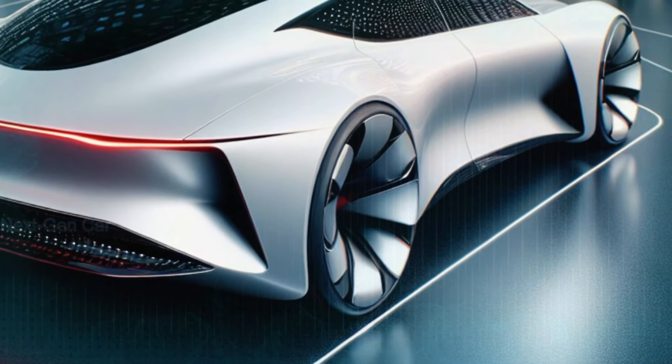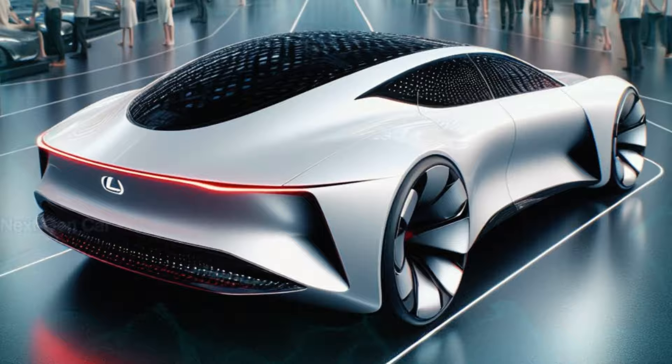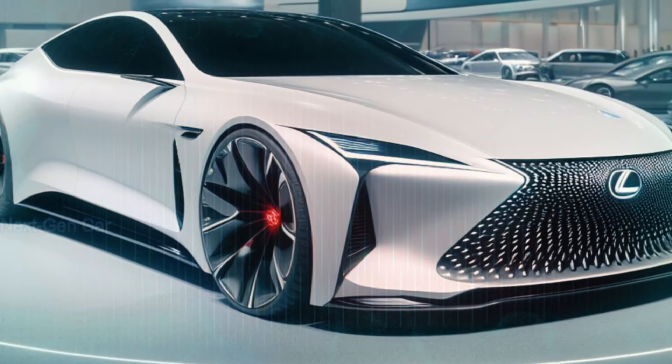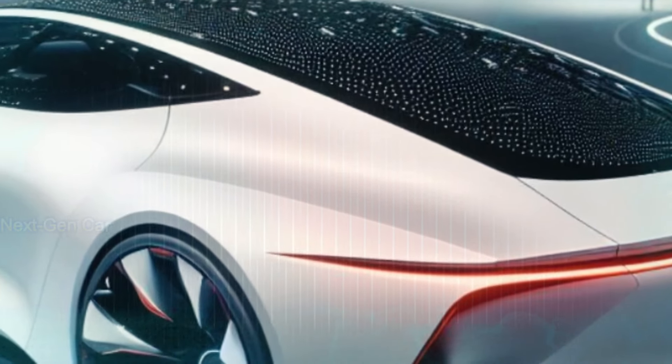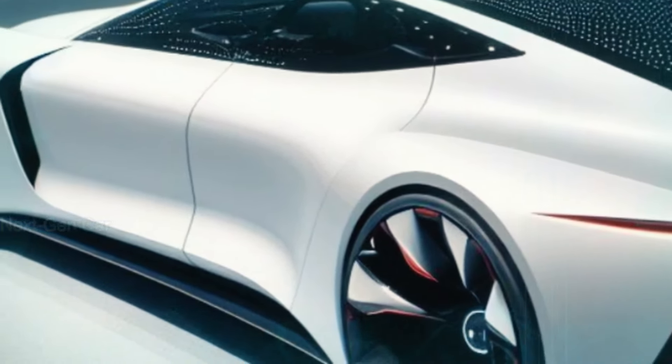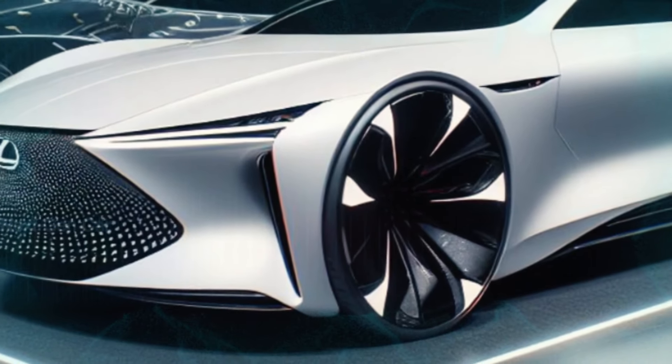These imaginative interpretations showcase subtle redesigns to the front and rear bumpers, along with refreshed styling for the headlights and taillights, giving us a glimpse into the potential aesthetic of the next generation Lexus LS.